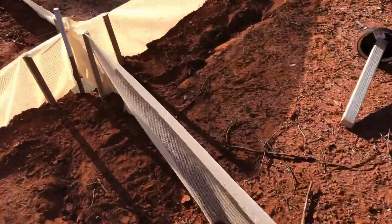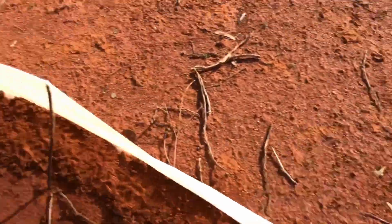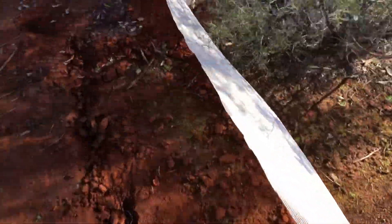These holes all look pretty empty, but that's pretty standard for pitfall trapping. We checked 715 holes over the last two weeks, and we only caught 18 animals. But that's actually a pretty good rate.